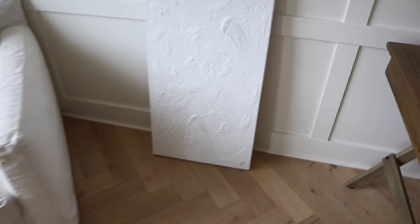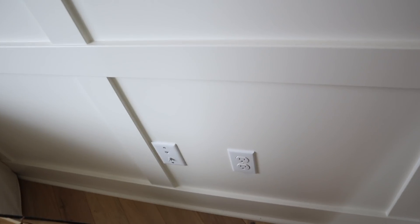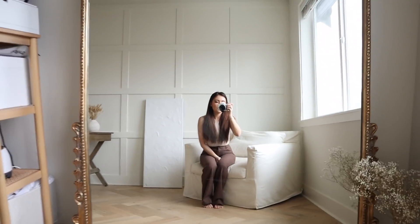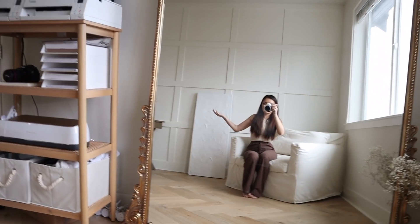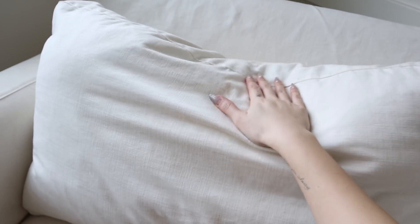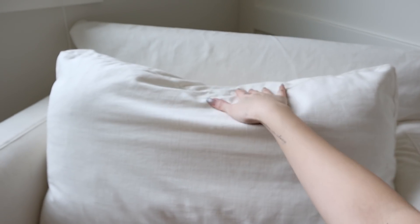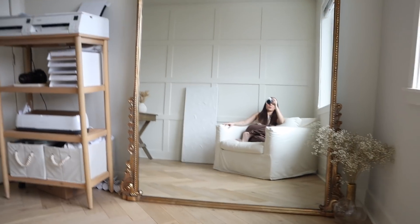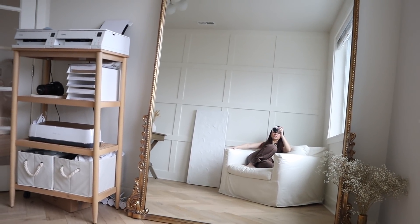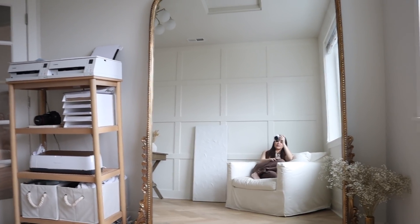Over here I have a decorative piece from CB2 — I actually have two of them, they came in a set — and I put it here to cover some outlets so they don't show in photos. I imagined this as a little reading corner, a place to relax and take a break from work. This chair is from Lulu and Georgia, it's slipcover linen so the covers come off and it's washable. Jasper always lays here, which is why there's an indent.